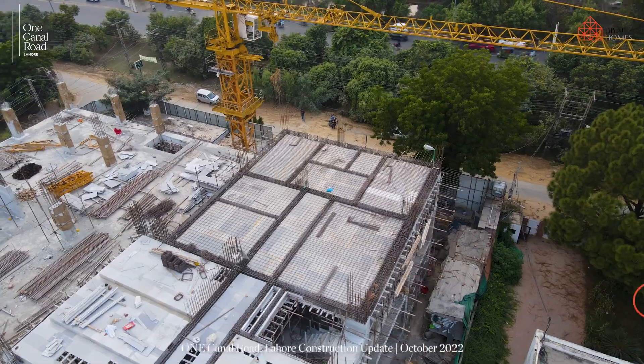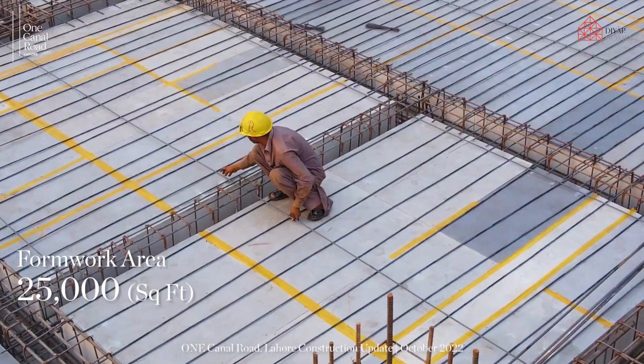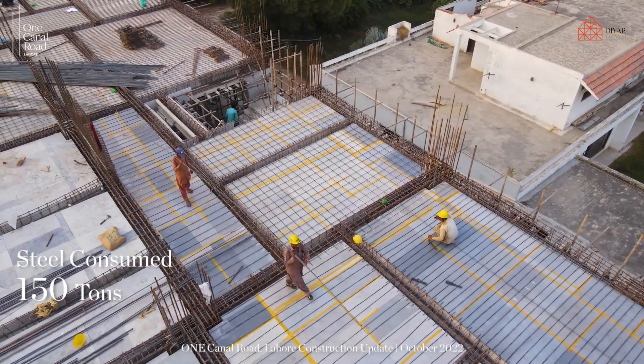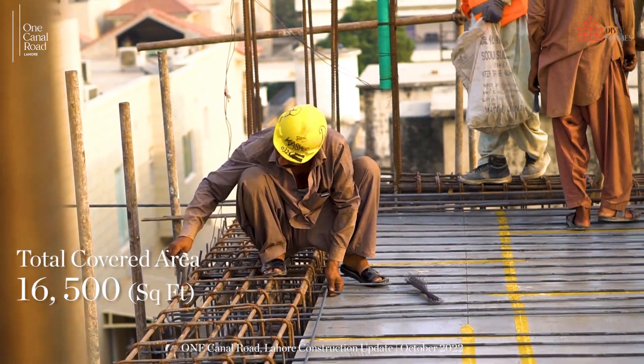Lahore's rising new icon One Canal Road has achieved yet another milestone in its construction process. To date, we have completed level two floor slab including columns and shear walls, covering a total area of 16,500 square feet in construction.